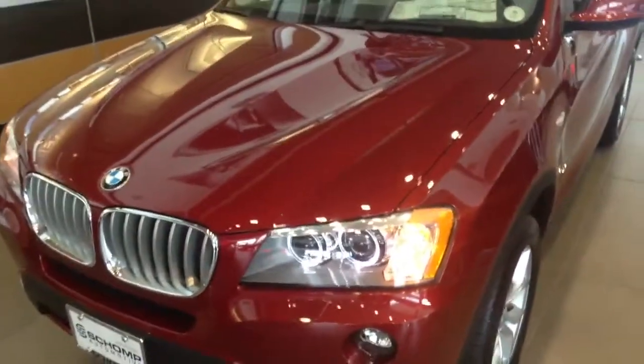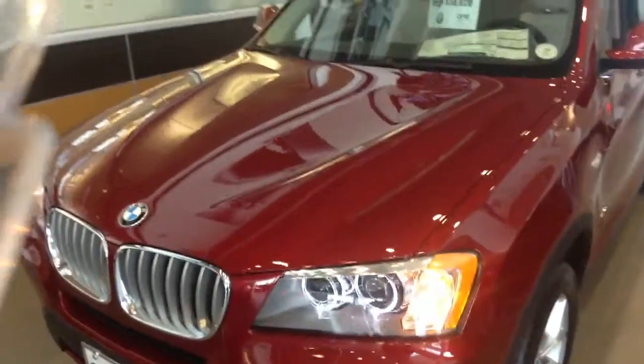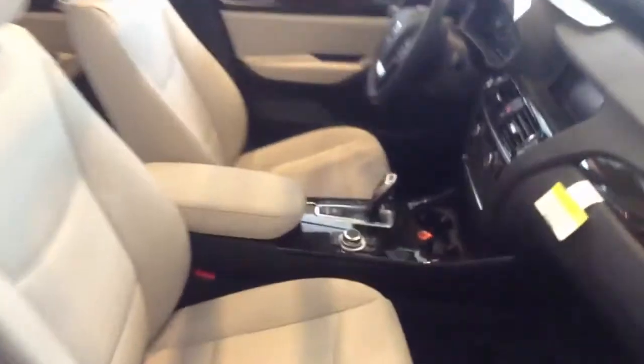Hello, this is TJ Jones of Shop BMW. Today we're looking at stock number 1B 40077 for $50,020. Retail is $51,725 for this X3, and it's red in color with beige interior.